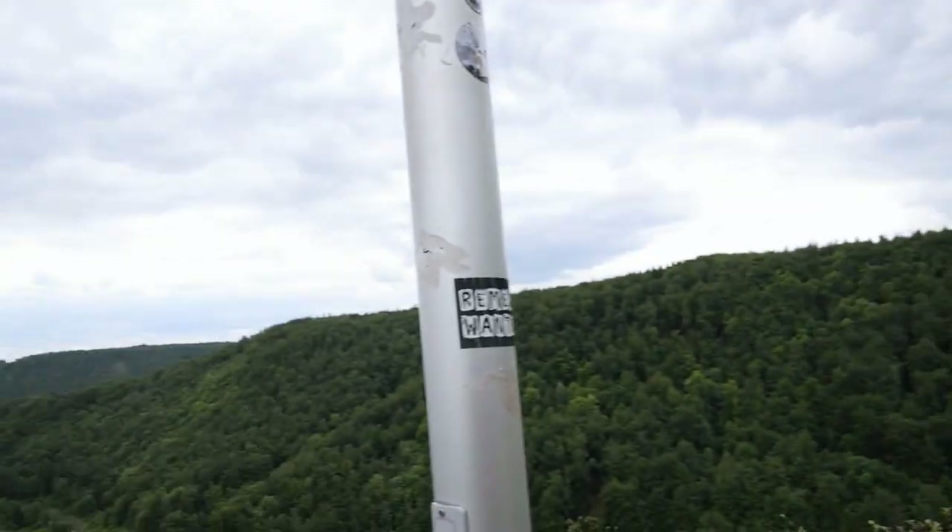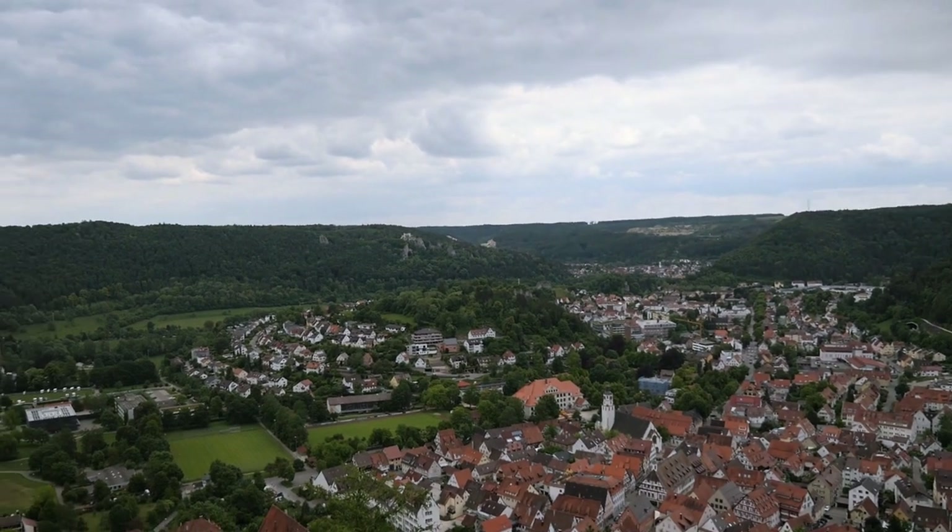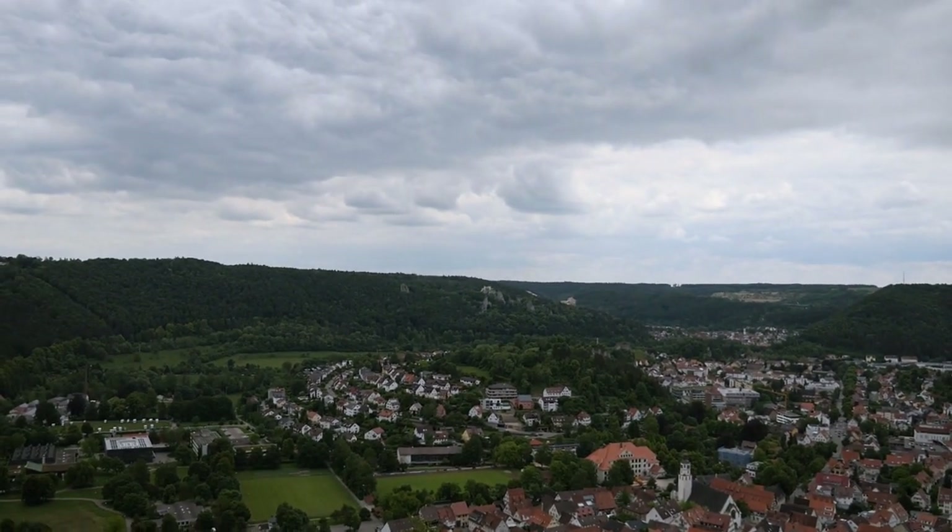We made it all the way up to the Blaufelsen now. That's this cliff from where you can overlook the city. It took only about 10-15 minutes to get up here from the Blautopf down there — I think it was one kilometer or something. It's a really nice trail up here, and when you're here you should definitely come up and check out this view. It's amazing, I really like it.